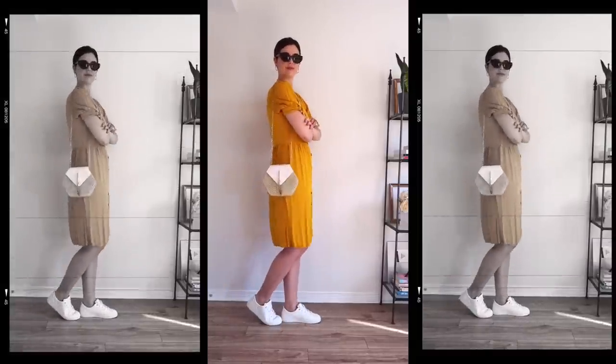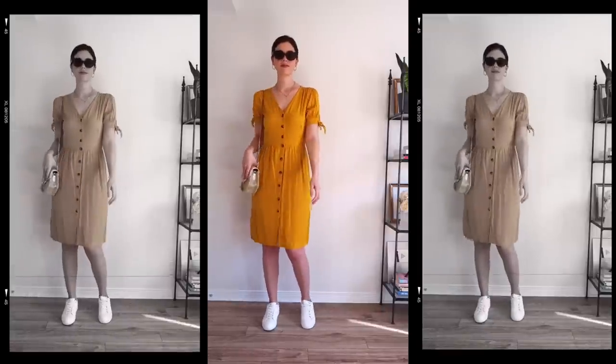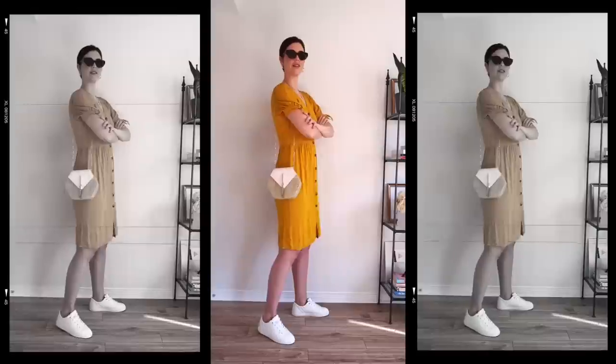The easiest thing you can do is take your sundress and pop it on with a pair of sneakers, add a cute little straw bag or some sort of bag to go along with it, and it's easy peasy right there.